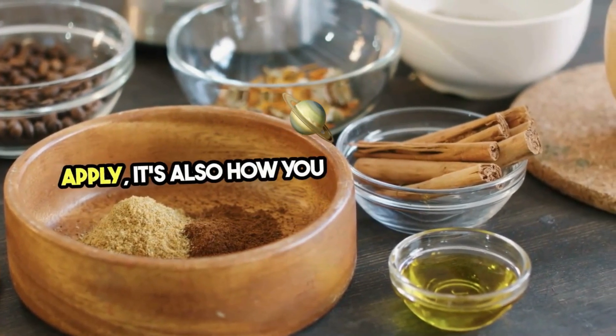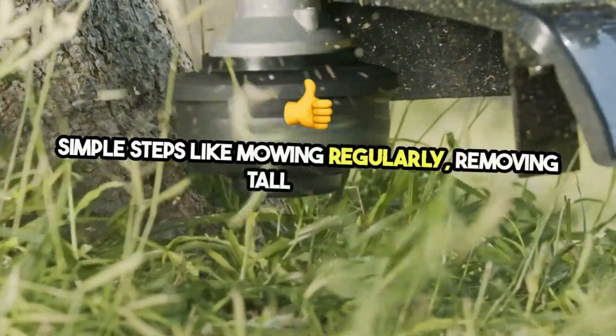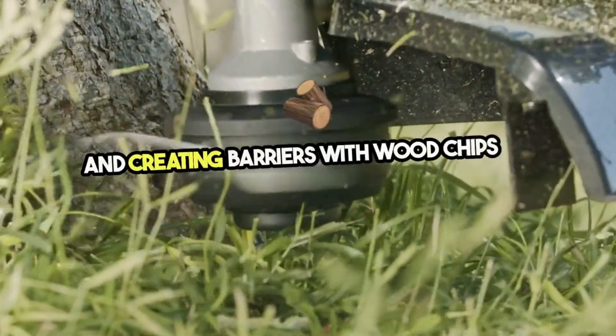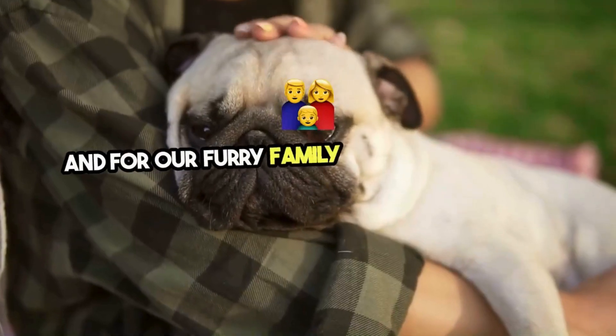Eco-friendly tick control isn't just about what you apply — it's also how you care for your space. Simple steps like mowing regularly, removing tall weeds, and creating barriers with wood chips or gravel can significantly reduce tick habitats naturally.